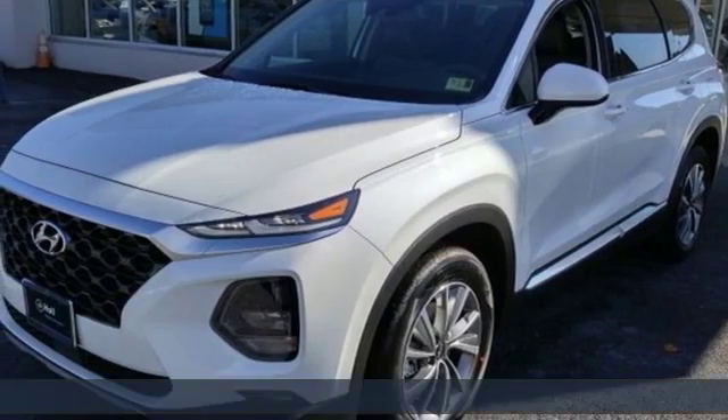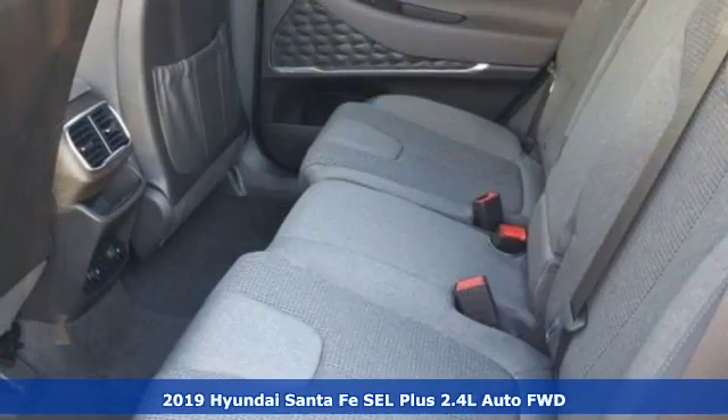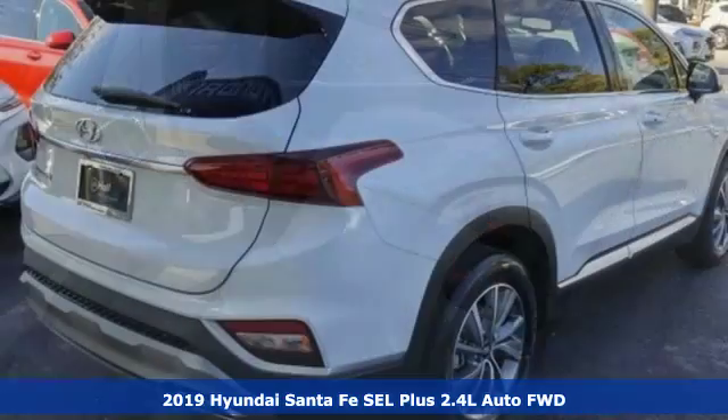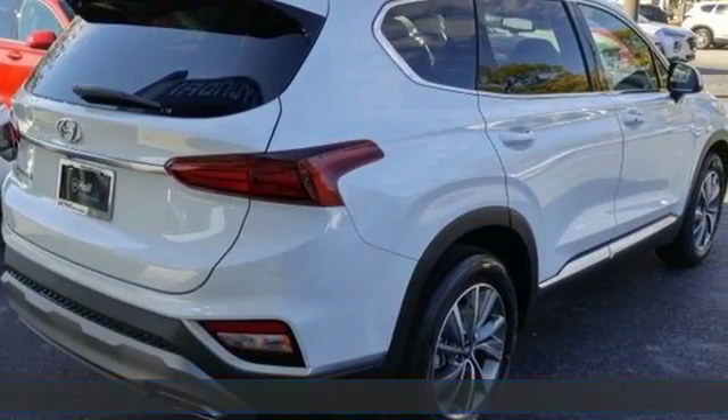Here's a new 2019 Hyundai Santa Fe. Hyundai's attention to detail means a better driving experience for you. It comes with the features you need and better yet want.